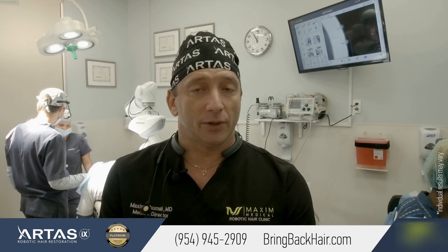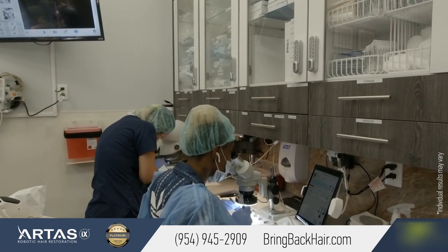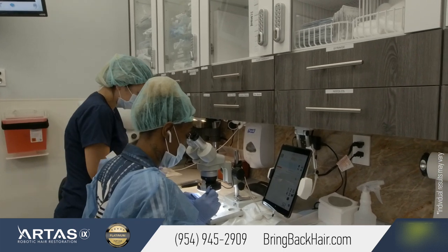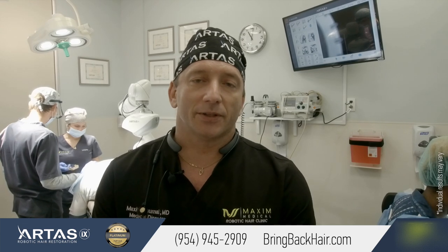It is important to preserve your existing hair on top of the head as well. We have many different options for non-surgical treatment to help you achieve that. For any questions regarding our PRP or other non-surgical treatment options, please contact us at 954-945-2909 or visit our website at bringbackhair.com. Again, I'm Dr. Max from Max Medical Robotic Hair Restoration Clinic.